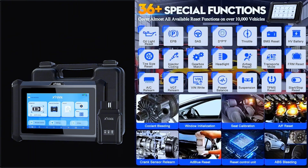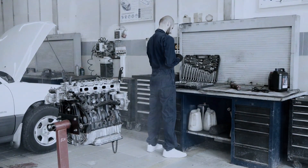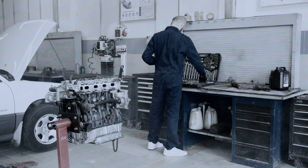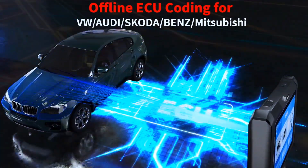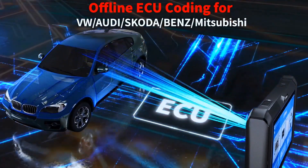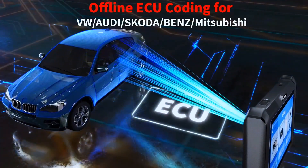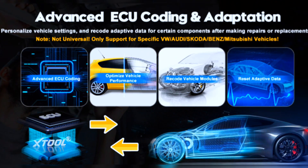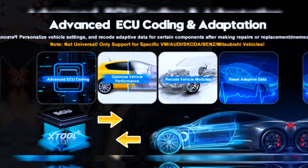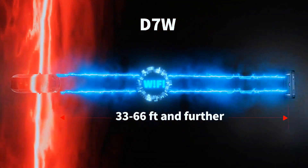It solves 99% of routine maintenance jobs, making it a great choice for DIYers, technicians, and repair shops. The STUL D7W comes with ECU coding for VW, Audi, Skoda, Benz, and Mitsubishi to perform offline coding, component matching, and adaptive data reset. The full system car scanner can scan all available car systems, providing dealership-level diagnosis with accurate, in-depth reports across all automotive systems.